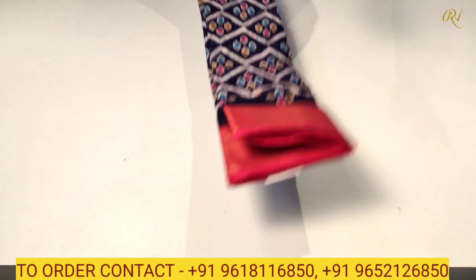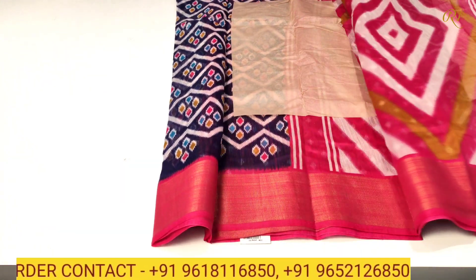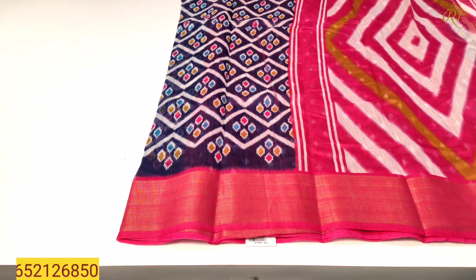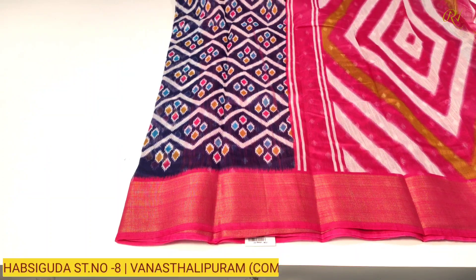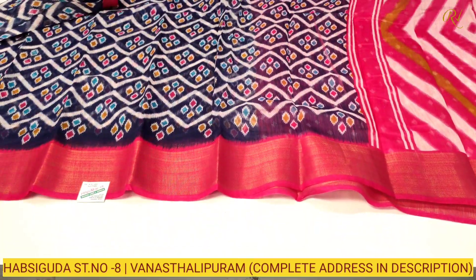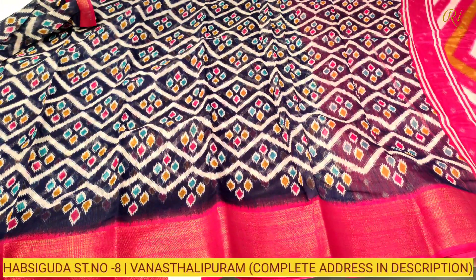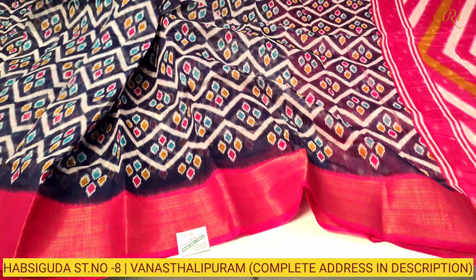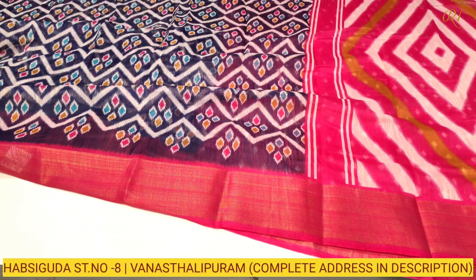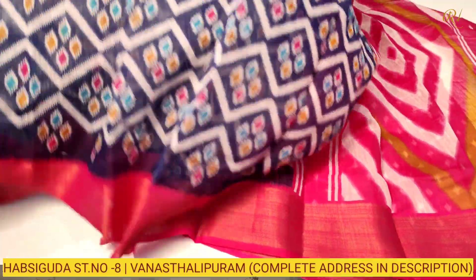Rani blue with rani pink color combination — newly released and latest. As you can see, very grand and rich, beautiful saree, fully covered. Suitable for office wear, daily wear and casual wear purpose — a very beautiful and excellent collection.